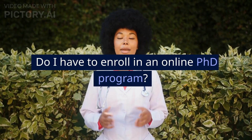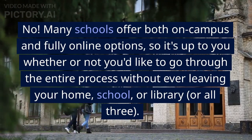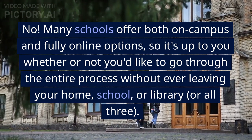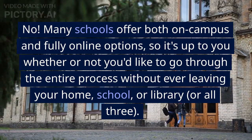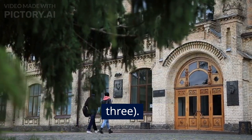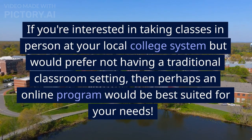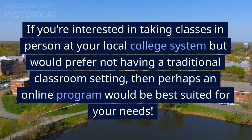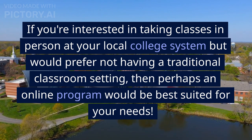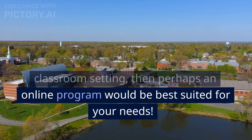Do I have to enroll in an online PhD program? No. Many schools offer both on-campus and fully online options, so it's up to you whether or not you'd like to go through the entire process without ever leaving your home, school, or library, or all three. If you're interested in taking classes in person at your local college but would prefer not having a traditional classroom setting, then perhaps an online program would be best suited for your needs.